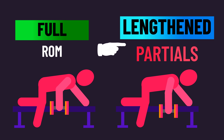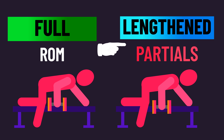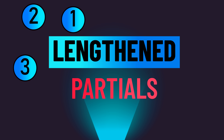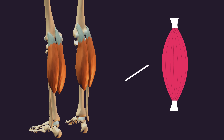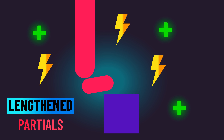Perhaps lengthened partials beat out a full range of motion only with shortened position-challenged exercises. Overall, this might be a real possibility, and there's no super strong evidence currently to refute or confirm it. The third possibility goes a little deeper and suggests lengthened partials are only superior with specific muscles — and the calves are a prime example.